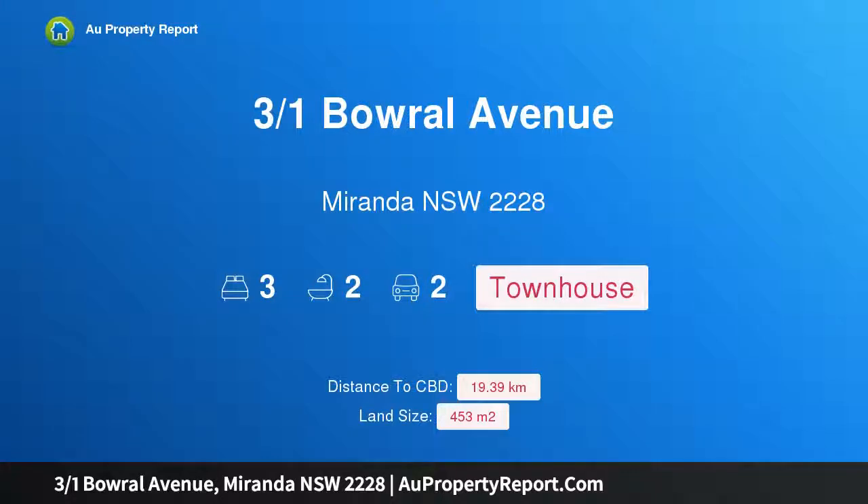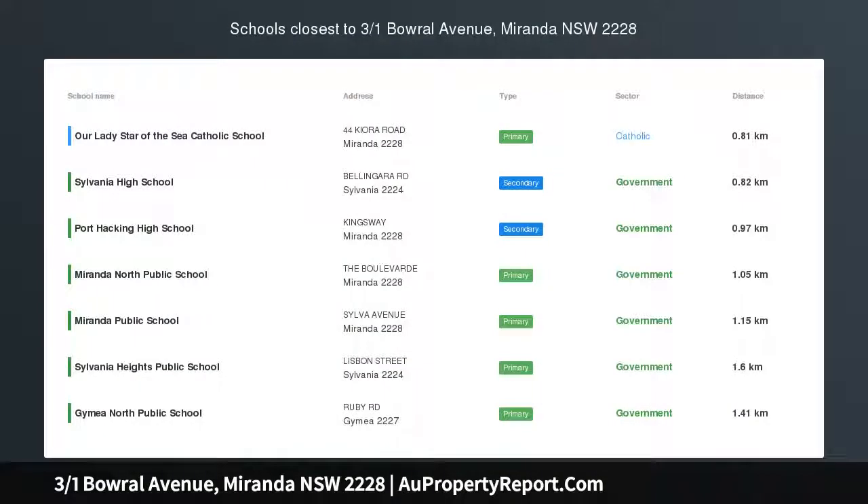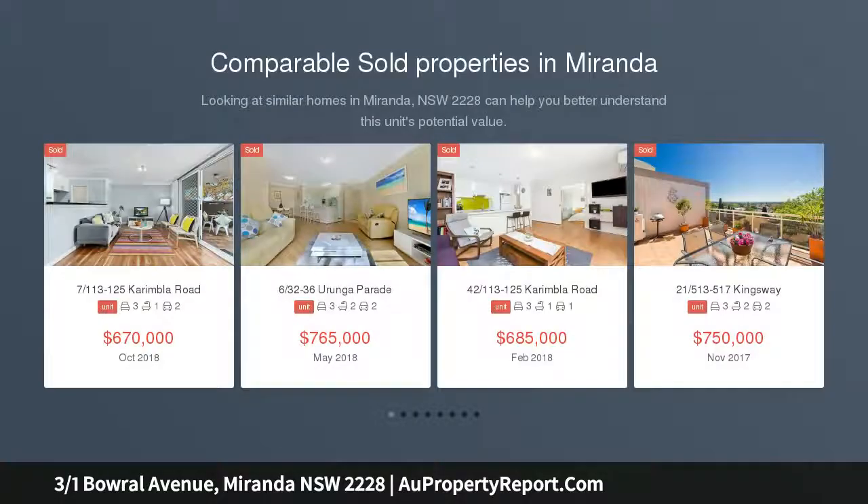Hi, I am glad to introduce property 301 Bowerall Avenue, Miranda NSW 2228, spacious and modern, featuring grand proportions and a flowing layout.